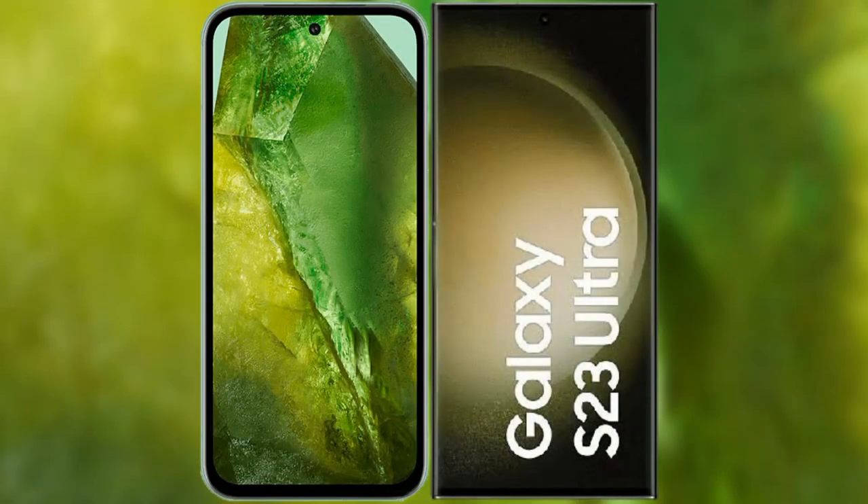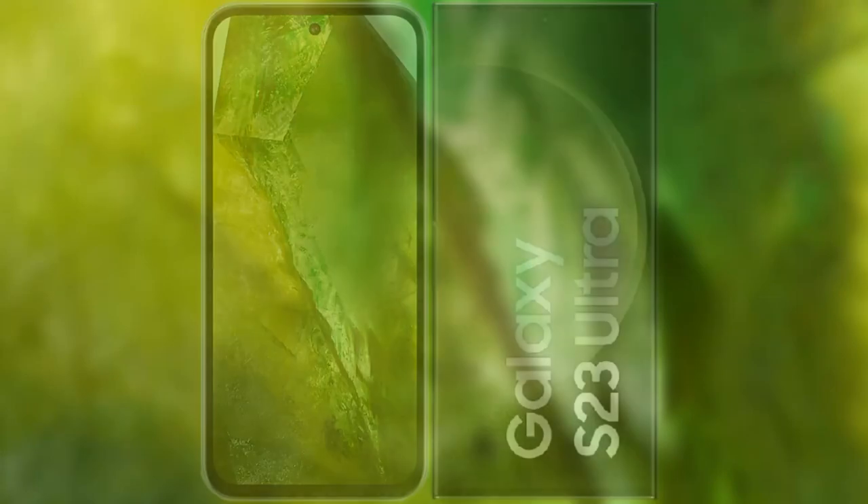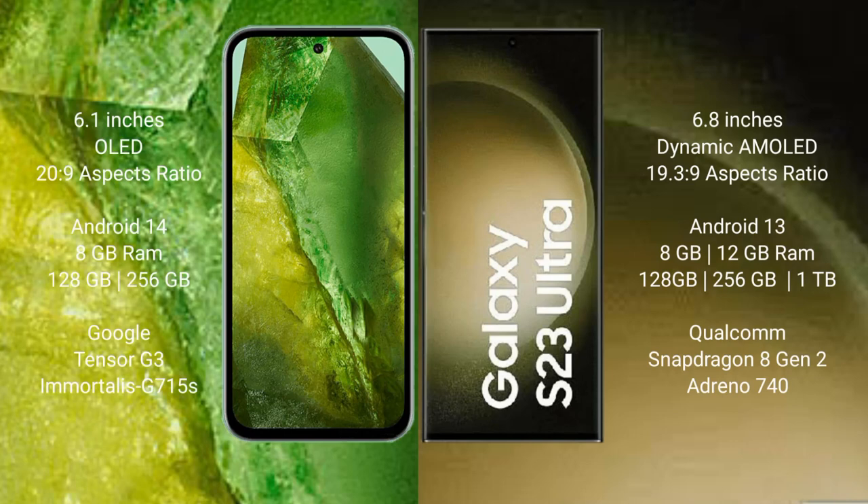I will compare the new Google Pixel 8a with Samsung Galaxy S23 Ultra. Google Pixel 8a comes with a 6.1-inch OLED display and an aspect ratio of 20:9. Samsung Galaxy S23 Ultra comes with a 6.8-inch Dynamic AMOLED display and an aspect ratio of 19.3:9.